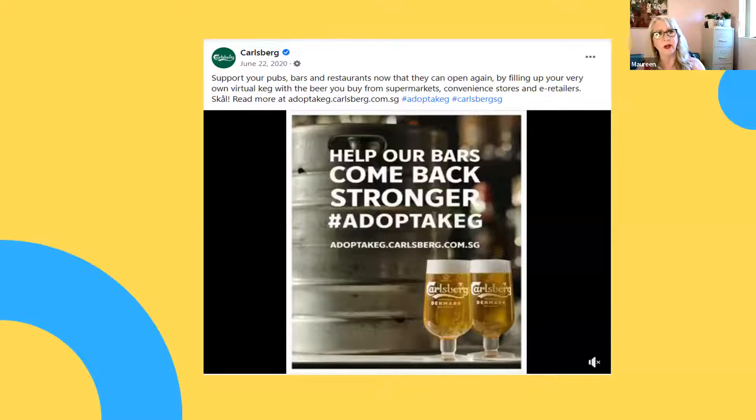Another Carlsberg post said: 'Support your pubs, bars, and restaurants — now they can open again.' You could fill up your virtual keg with beer you buy from supermarkets, convenience stores, and e-retailers. This particular one was on Facebook and was driving people to their website for more information than you can put on Facebook — that was very successful.